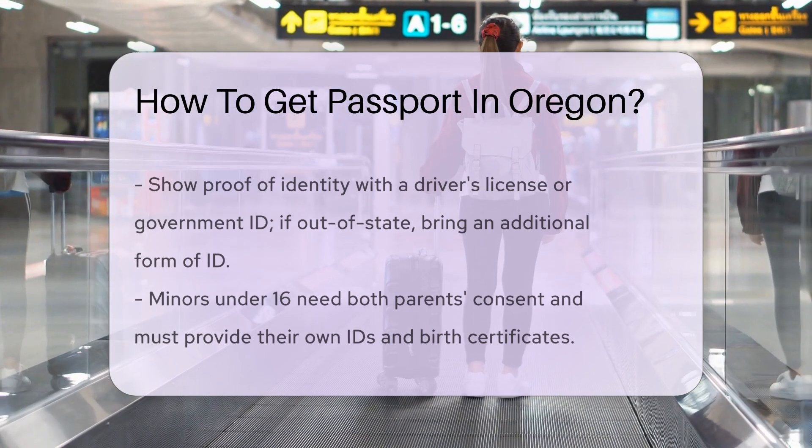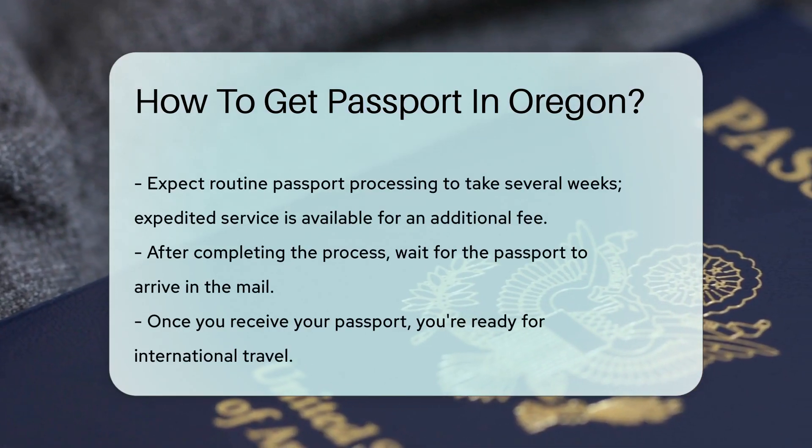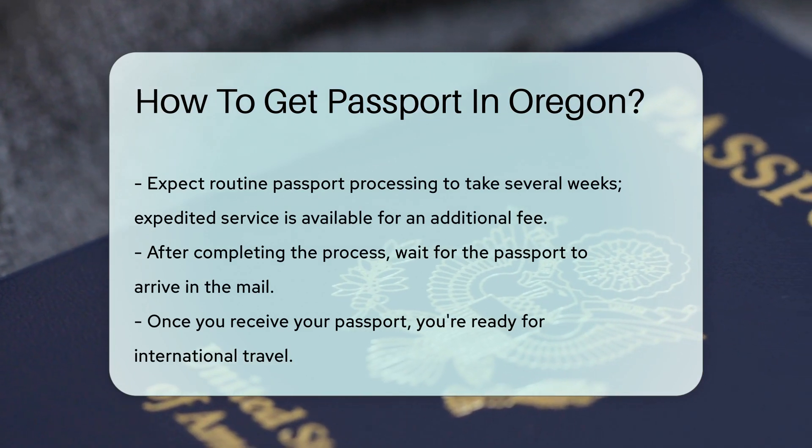For minors under 16, both parents' consent is usually required. Make sure to bring the young ones along with their own IDs and birth certificates.